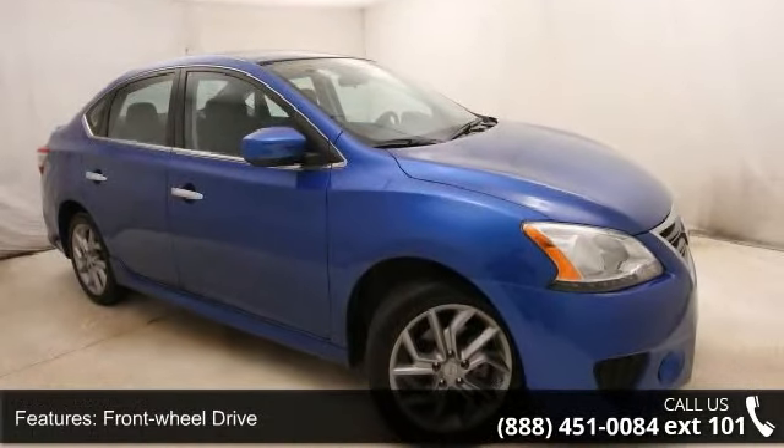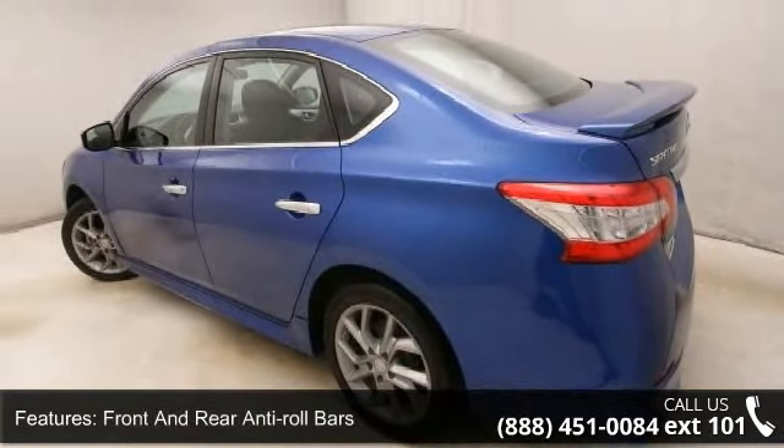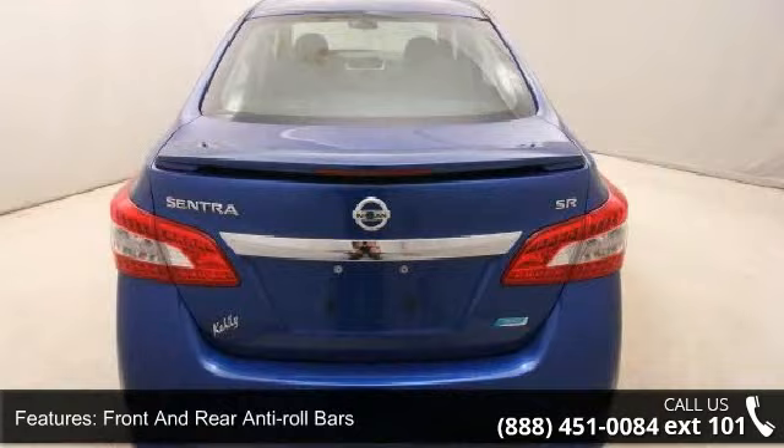Wheels: 17-inch Forked 5-Spoke Aluminum Alloy with a Steel Spare Wheel. Clear Coat Paint and Chrome Side Windows Trim and Black Front Windshield Trim.